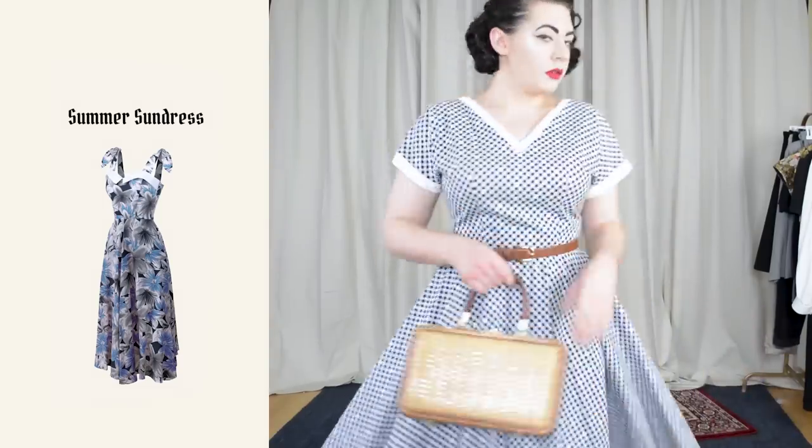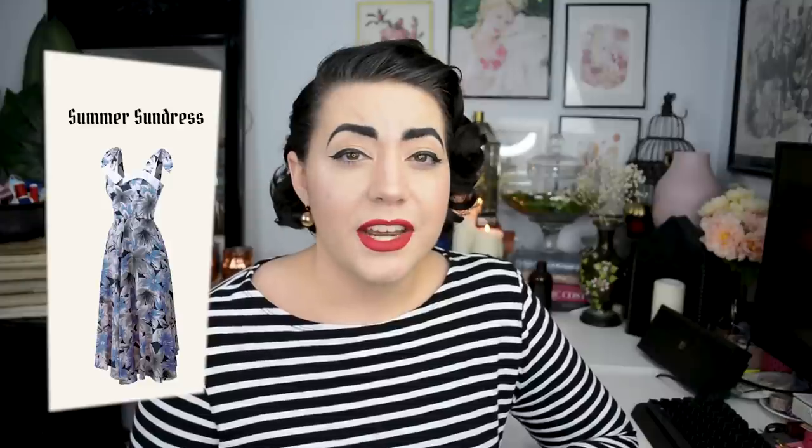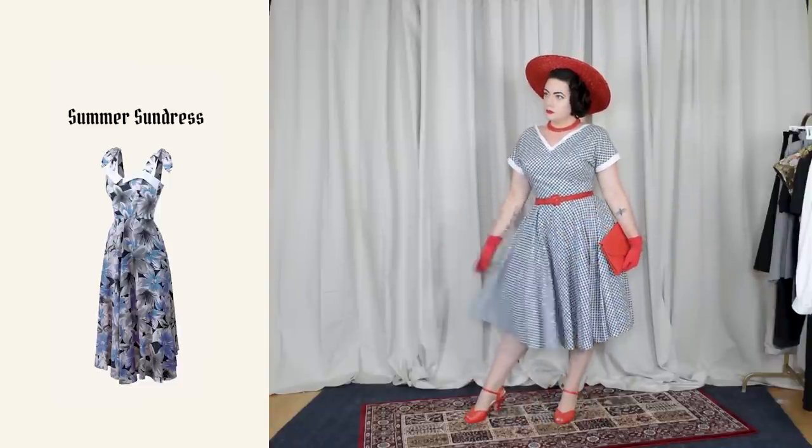The fourth item is a summer sundress. This one is a gingham dress I love wearing in spring and summertime. Gingham is practically a vintage neutral, like polka dots, and this gray and white gingham works with yellow, white, black, and navy. You can style it casually with a flat sandal and a straw handbag for the farmer's market or a picnic, or dress it up much more authentically with a full accessory set — hat, gloves, jewelry, shoes — and even a petticoat for a super 1950s catalog look.